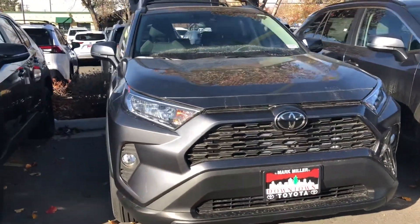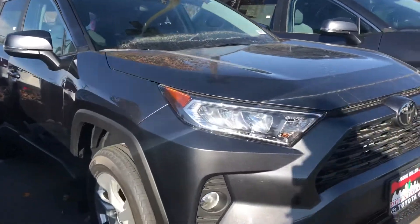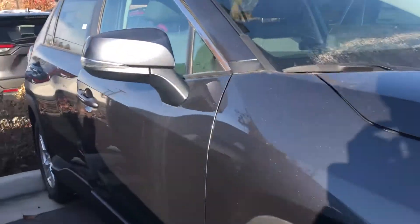Hello, this is Sam here from our Hillary Toyota. Right here I have for you our 2021 Toyota RAV4 XLE in the color magnetic gray.